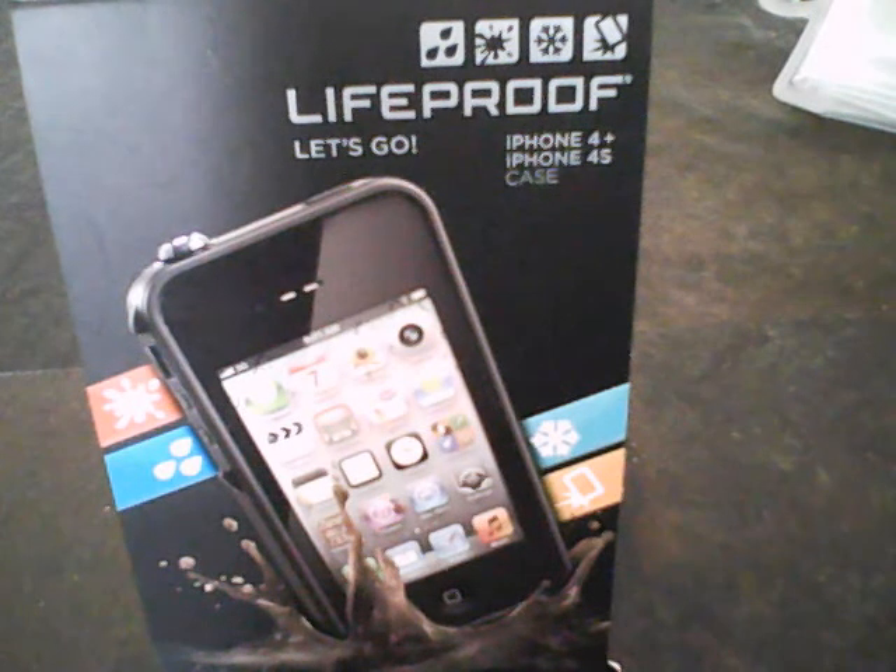Life Proof is the solution to a worry-free lifestyle. Stay connected, dry, and protected. So let's pick up the phones, people, and order now. Thank you all, and I hope you take advantage of this great case.